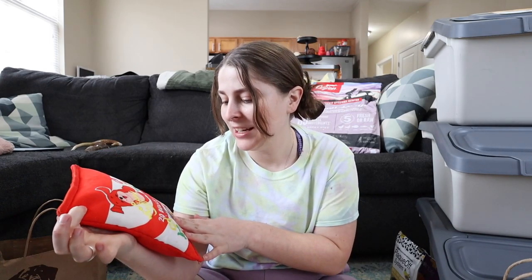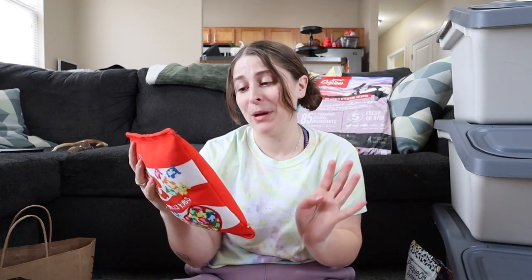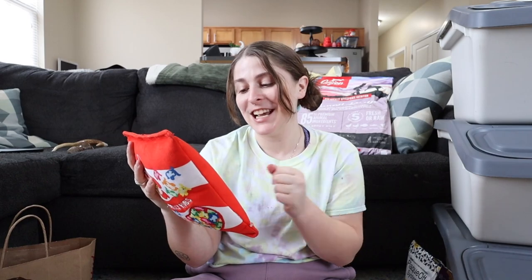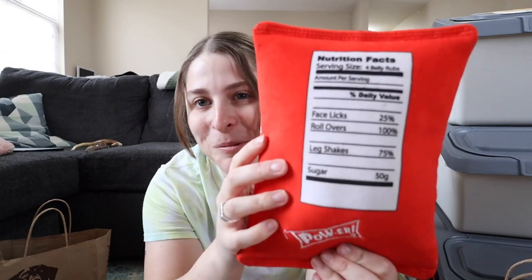I got this toy for Bayla because of a backstory — from her breeder, everybody in the litter was named after a candy, and Bayla's original name was Jellybean. So when I saw this bag of jelly beans — it's a 'Puppy Belly' with 20 belly rubs instead of Jelly Belly, you know — I had to get it to hold on to some of that Jellybean spirit. The back is really cute: serving size is four belly rubs, 25% face licks, 100% rollovers, 75% leg shakes.